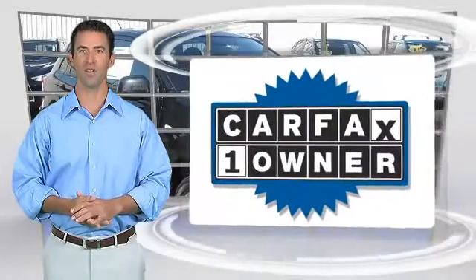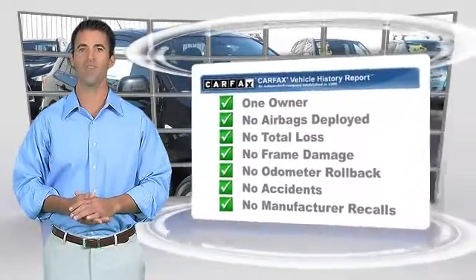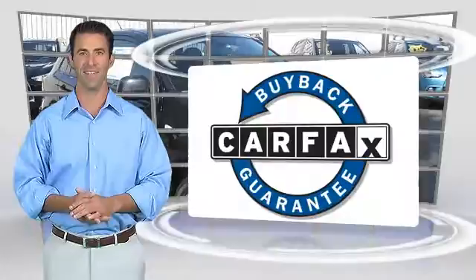This is a one-owner vehicle with the Carfax Vehicle History Report. Be sure to find a complimentary copy of this report online or contact the dealership. This vehicle qualifies for the Carfax Buy Back Guarantee. Thanks for watching.